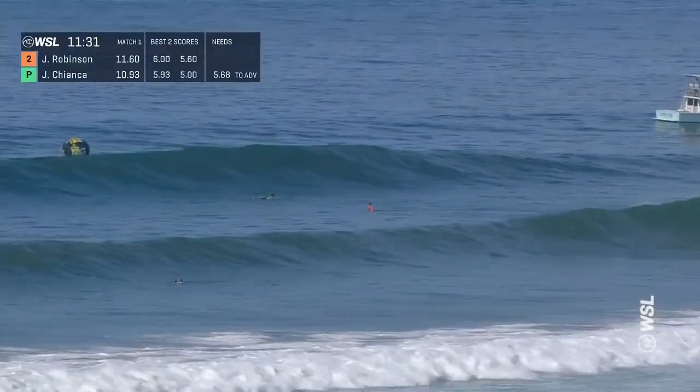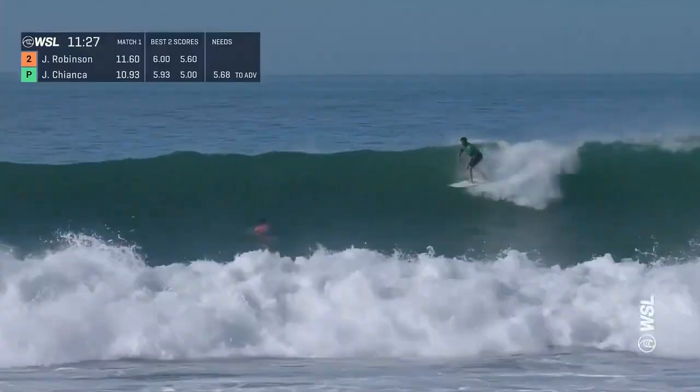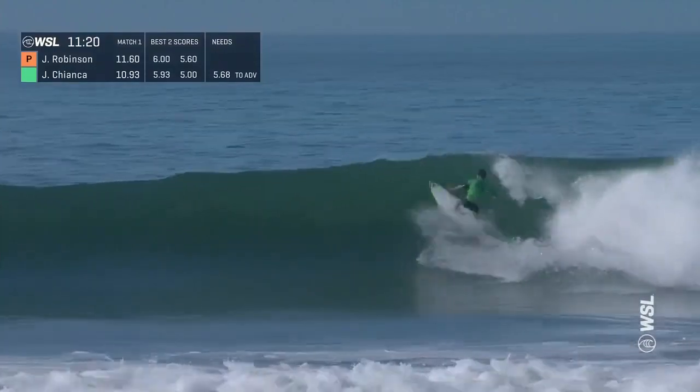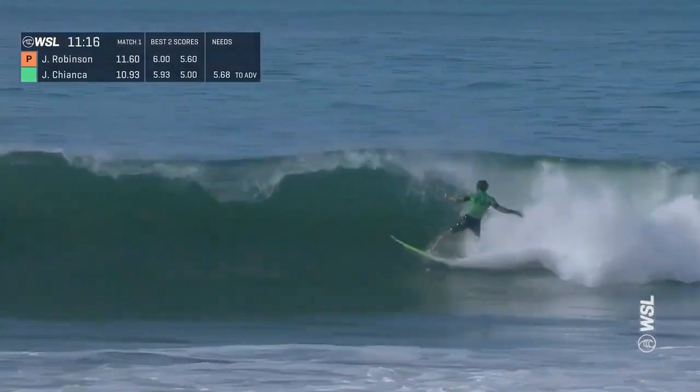Four waves ridden for Tianka, five waves ridden for Robinson. Here comes João, setting up a beautiful Lowe's wall. Lays into that first turn. Sets it up with some speed.